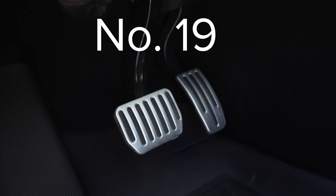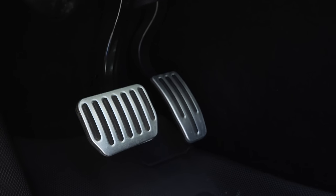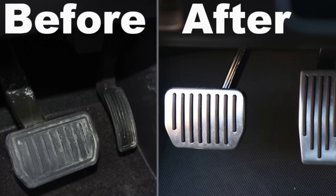Next up is an accessory for looks: performance pedals. The Model 3 and Y performance models include performance pedals, but if you want the same look in your standard or long range Model 3 or Y, you can get it with these pedal covers. They stay on well and can be replaced for cheap if anything ever happens to them.